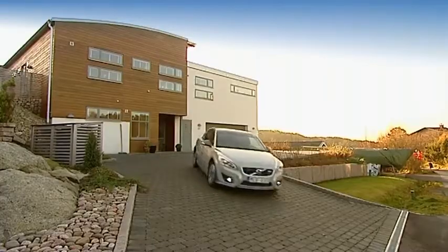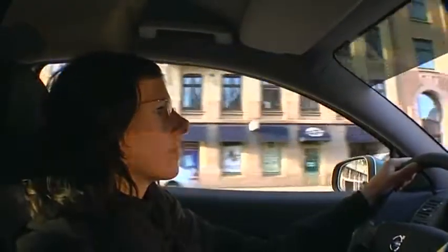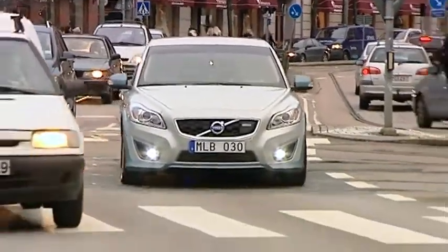The C30 Electric, which is as yet only in the concept stage, can be driven 150 kilometers on a single charge. This actually means that 90% of Europe's motorists could accomplish their daily motoring needs with this car.